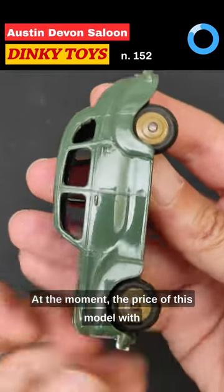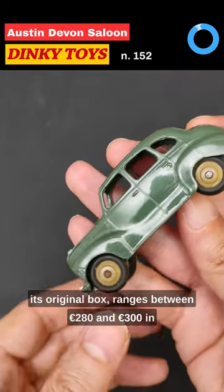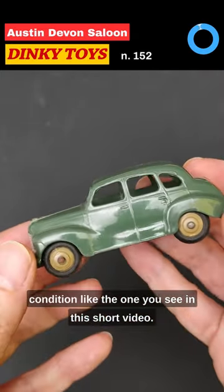At the moment the price of this model with its original box ranges between 280 and 300 euros in the condition like the one you see in this short video.